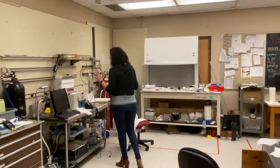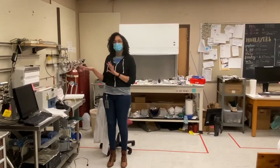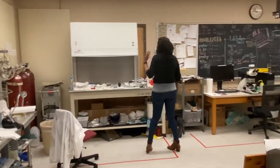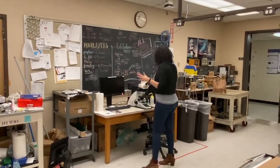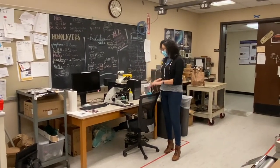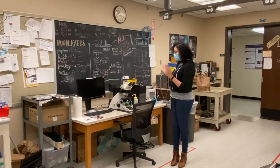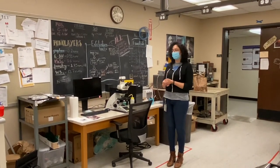Here we have our CVD station — this is a chemical vapor deposition furnace where we can grow monolayers of graphene. Here is our postdoc station, and here is our microscope. We have another microscope in the lab, but this is our main, most important one. This is also shared equipment, so we've had to put together a bunch of cleaning procedures and protocols for us to all be able to share this safely.